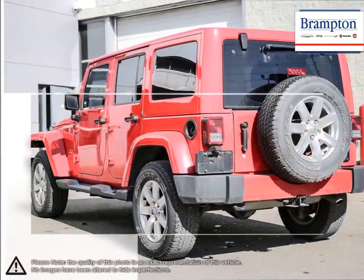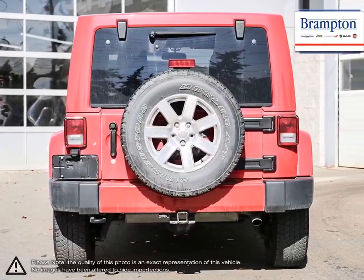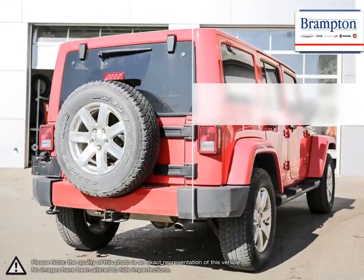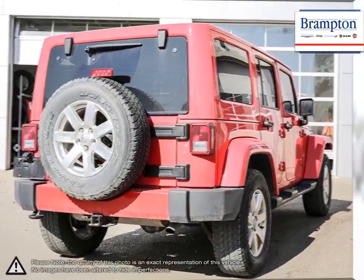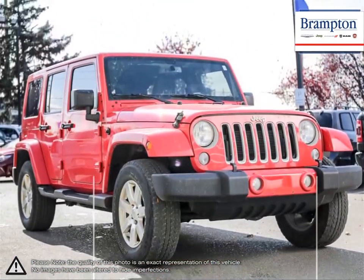Thanks to extensive aftermarket and factory parts support, the Wrangler has an unprecedented amount of customizable options. The powerful engine provides quick response and remains great for city driving, but let's not forget what the Wrangler truly excels at — its off-road capabilities.